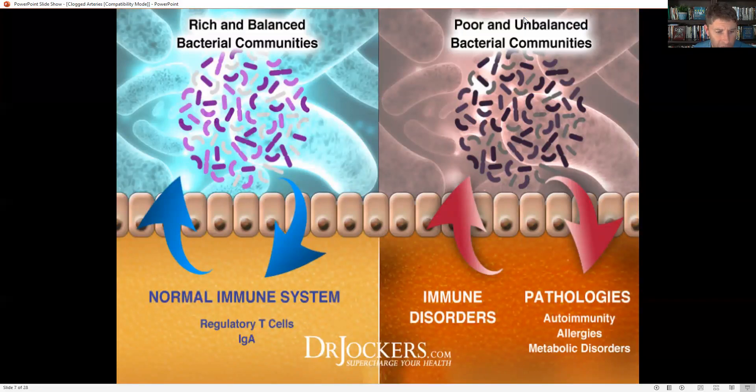Gut dysbiosis also plays a huge role in our overall level of inflammation. Just like the endothelial lining in our blood vessels, we have a lining in our gut. When that gut lining becomes damaged due to pathogenic bacteria, insufficient good bacteria, parasites, or elevated yeast, it creates more inflammation, damaging and ripping the gut lining. When we have the right bacterial balance — bifidobacterium, lactobacillus, and Akkermansia muciniphila, a keystone bacteria — these produce short-chain fatty acids like butyrate, which downregulate inflammation along the endothelial lining, supporting good circulatory health.